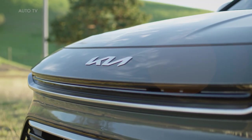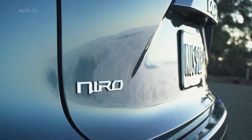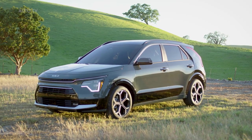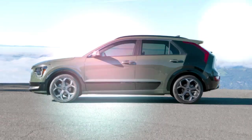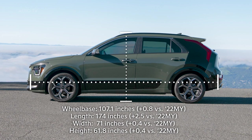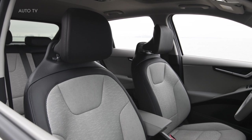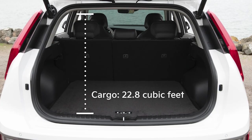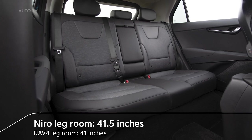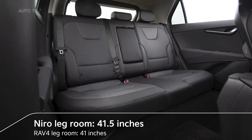Being a leader in electrified choices isn't the only thing that makes Kia Niro stand out. With its unique size and combination of features, Niro is literally in a league of its own. It's bigger in every possible dimension — 2.5 inches longer, nearly an inch wider, and almost half an inch taller — adding up to best-in-class head and shoulder room and class-leading cargo volume. Niro's interior spaciousness even rivals vehicles a class up, with more legroom than RAV4 along with comparable headroom.